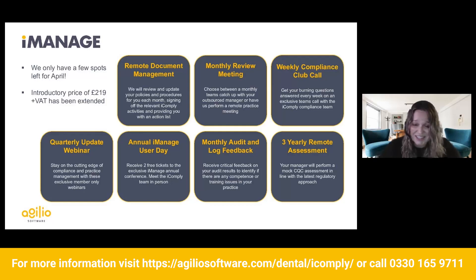What is iManage? It is a remote compliance manager. Here at Agilio we love compliance, but I know not everyone does. So what we do for you is update your policies and procedures every single month, sign off all the activities for you, and create an audit trail so inspectors can easily trace back everything. Remember: if it's not written down, it didn't happen — we do that for you. We also create a monthly report so you know exactly what's happened within that month for your compliance.